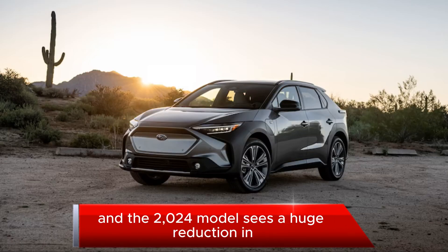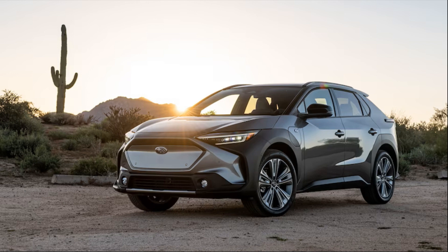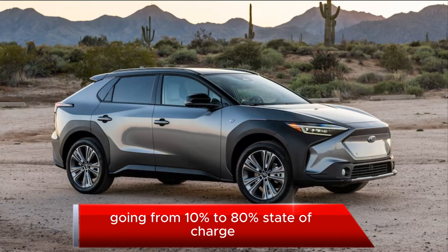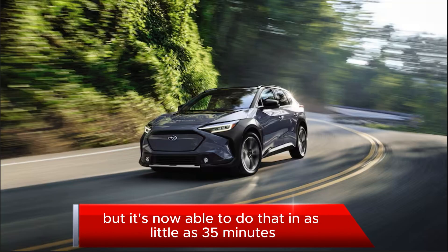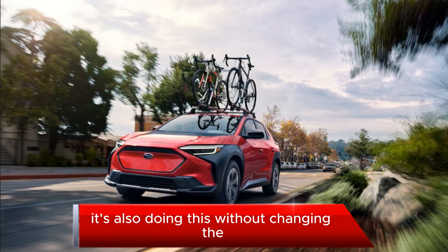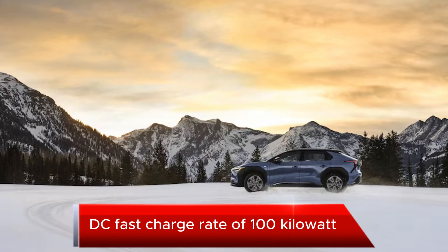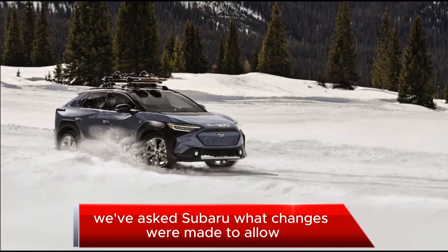The 2024 model sees a huge reduction in the time it takes to charge on DC fast chargers. Going from 10 percent to 80 percent state of charge used to take nearly an hour, but it's now able to do that in as little as 35 minutes — without reducing the size of the battery and without changing the peak DC fast charge rate of 100 kilowatts.